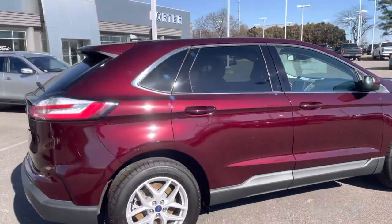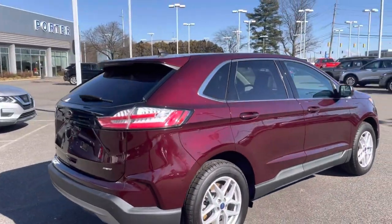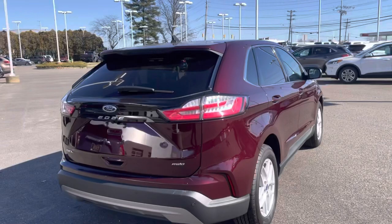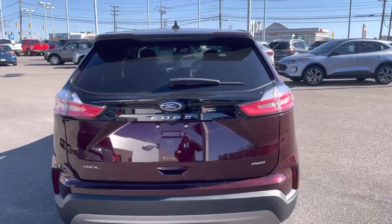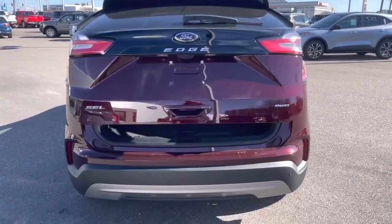This 2021 body style is virtually identical to what you'll see on a 2022 model, with just a few slight updates inside — nothing major. Let's have a look inside.